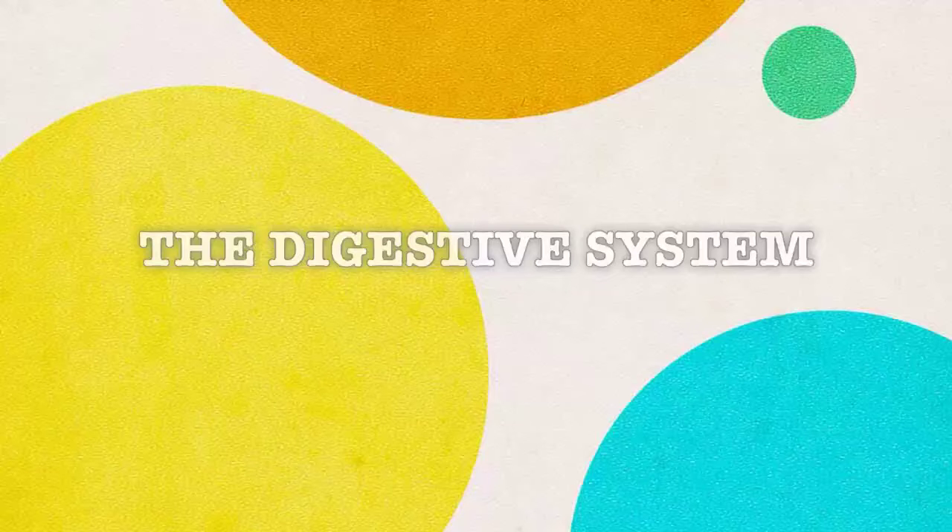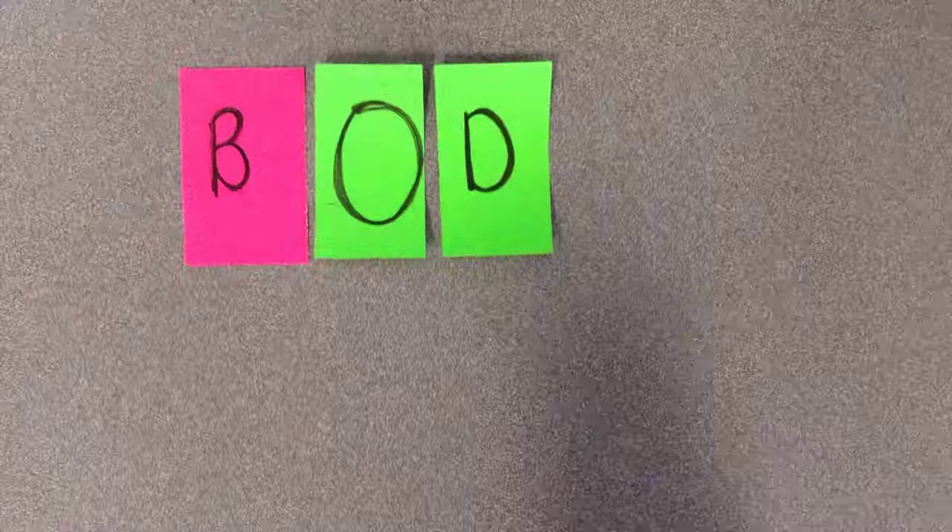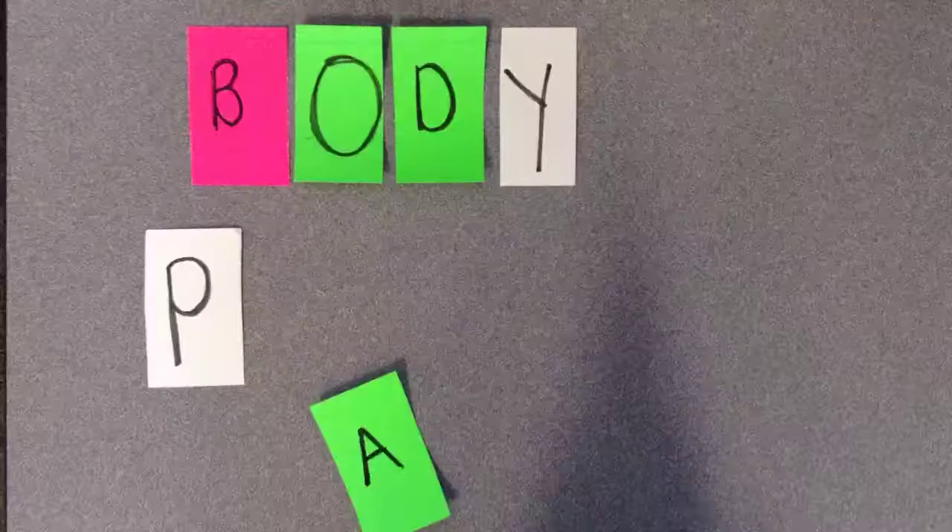For our stop motion project, we are doing the digestion system. Our body needs food to provide it with energy, vitamins, and minerals. However, in order to use food, we must first break it down into substances our body can use. This is where the digestive system comes in.